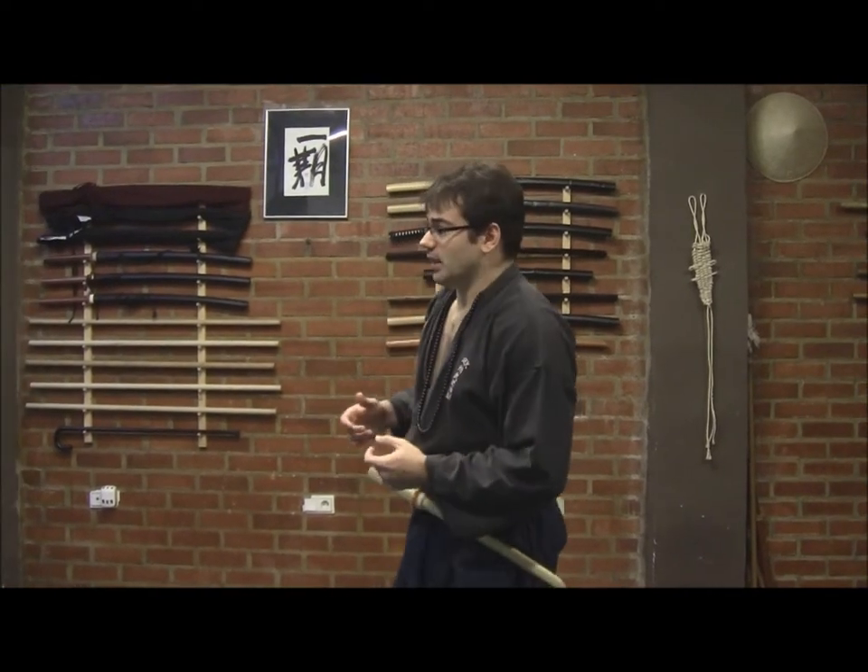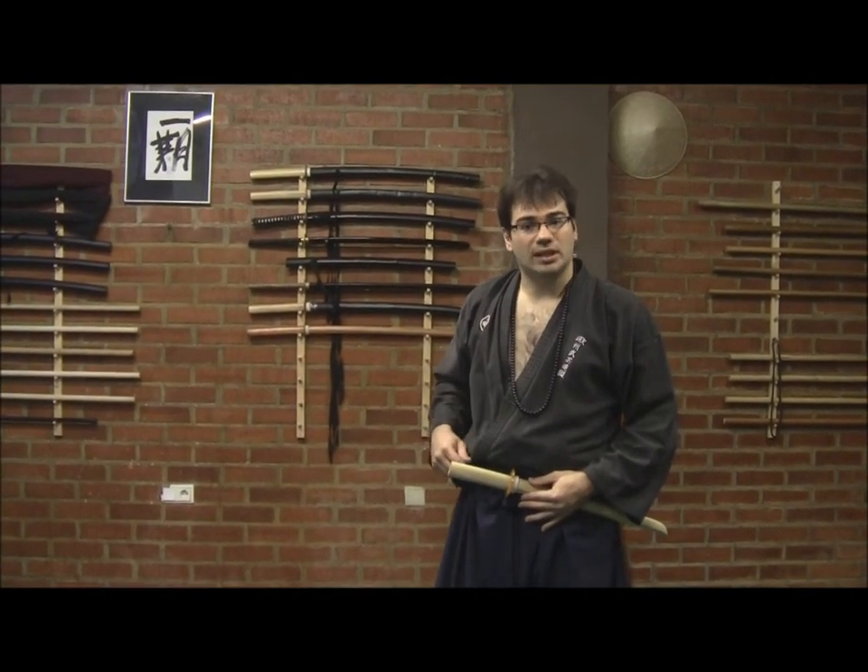Now let's talk about the fourth method, the fourth Kyogen studied today, called Mawaru Furi. Mawaru means to turn, and Furi means tornado, a vortex. When the opponent attacks, we perform like a tornado, turning around him and his body. This is the characteristic of this Kyogen. We can perform it — like the last Kyogen — with Wakizashi, with Tanto, and with Katana.